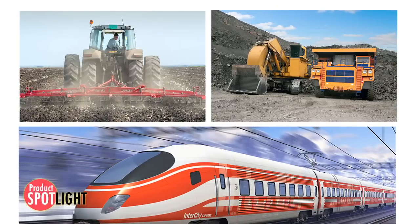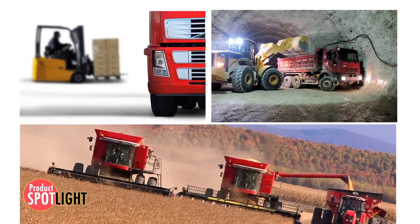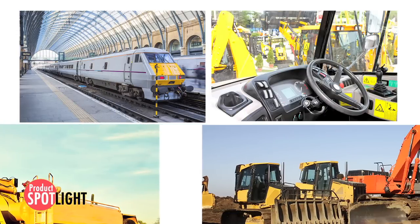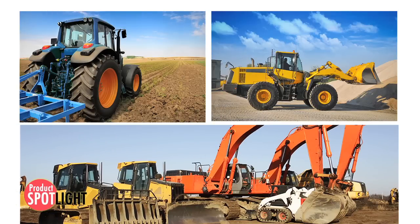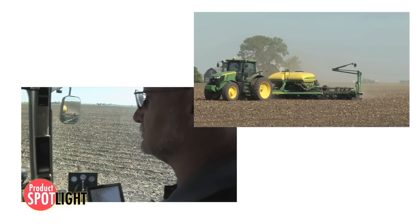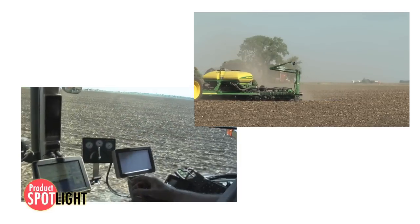In all sectors of the commercial vehicle market there is an ever-increasing array of electrical systems. One of the main drivers behind this growing market is improved efficiencies, ranging from newly enacted emissions legislation to improved operator output and even tracking of a vehicle's vital signs to monitor performance and efficiencies through telematics.